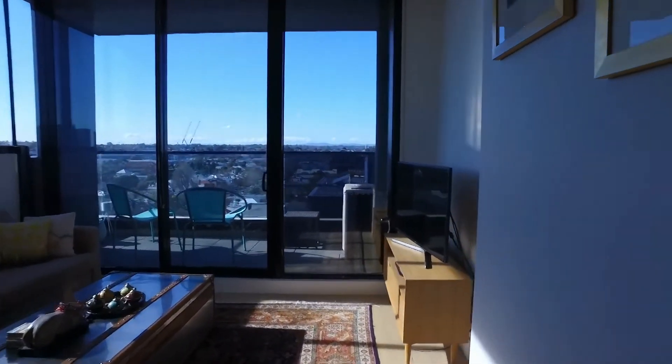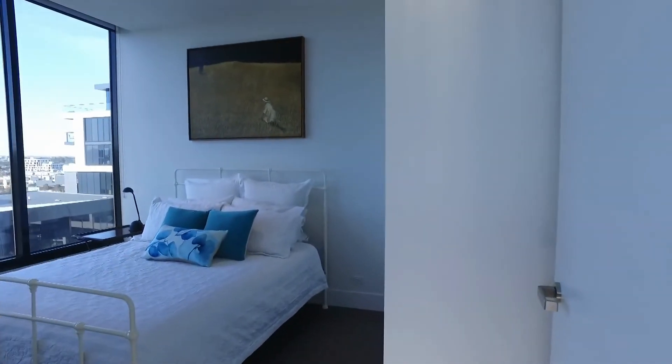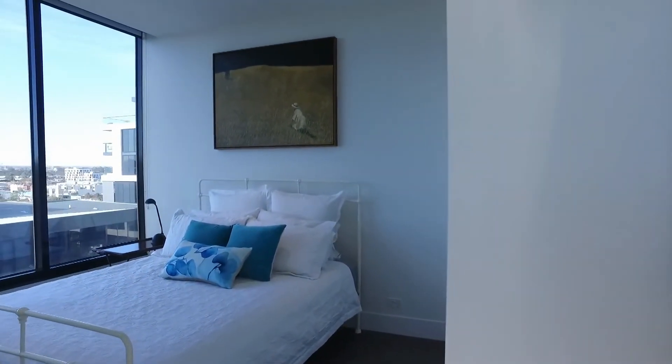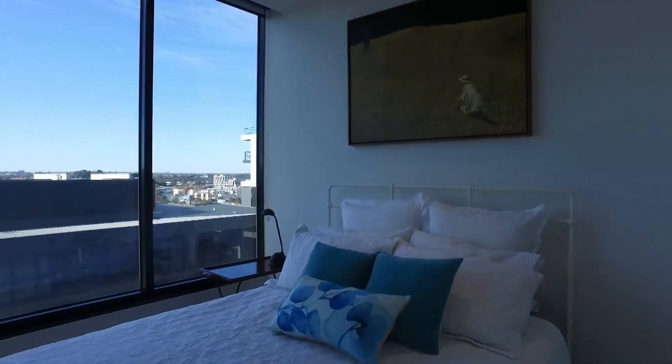Heading into the second bedroom — we have integrated heating and cooling throughout the apartment in the master bedroom and open-plan living space. As you can see, beautiful views from the bedroom. Again, full-length built-in robes.